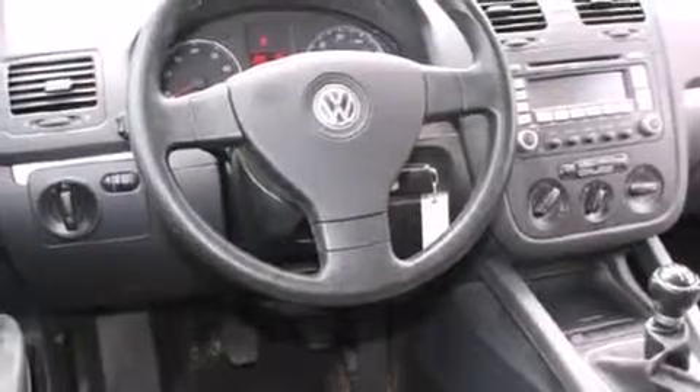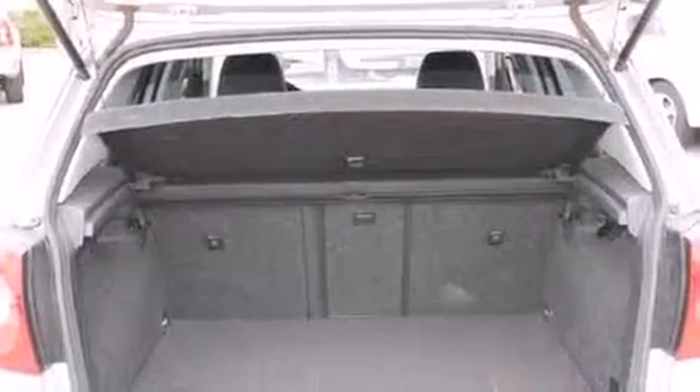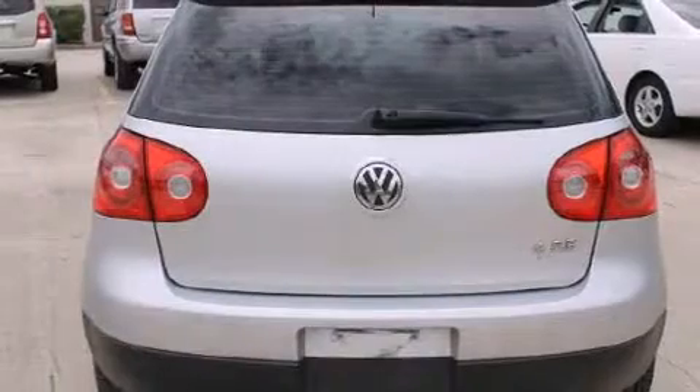Volkswagen infused the interior with top-shelf amenities such as heated seats, heated door mirrors, rear wipers, and air conditioning. Storage solutions are integrated throughout the interior, demonstrating thoughtful attention to detail.